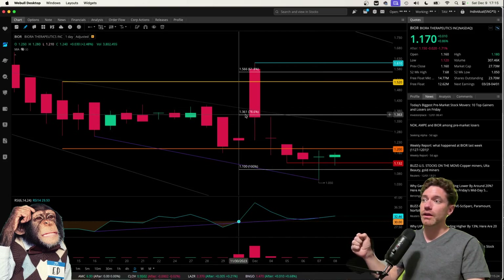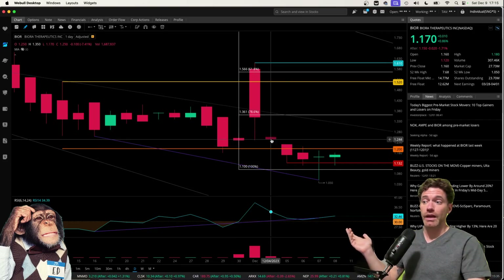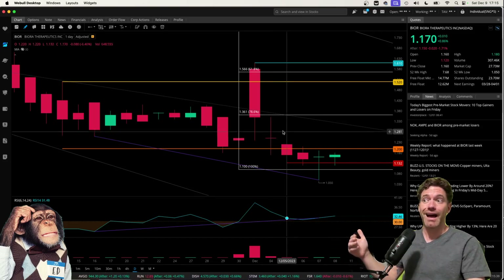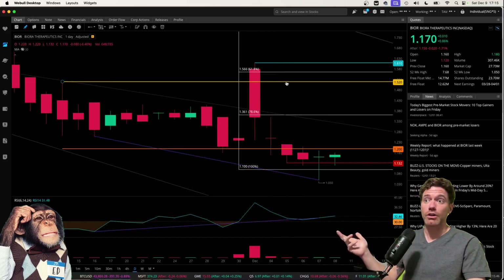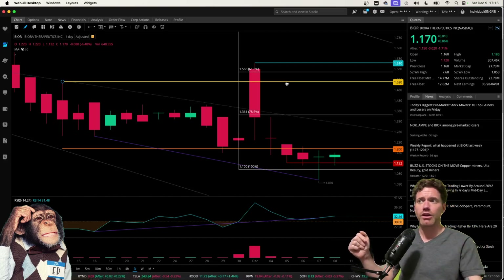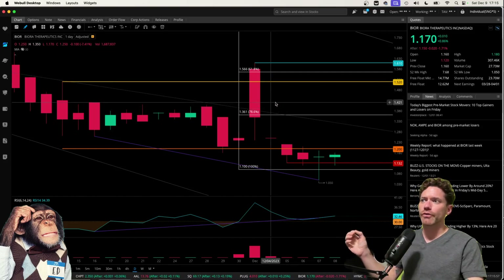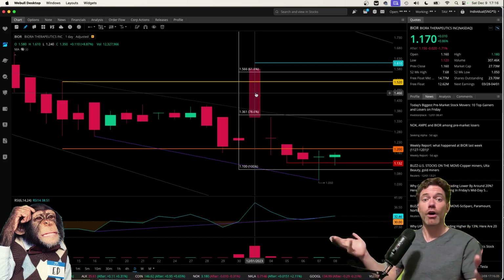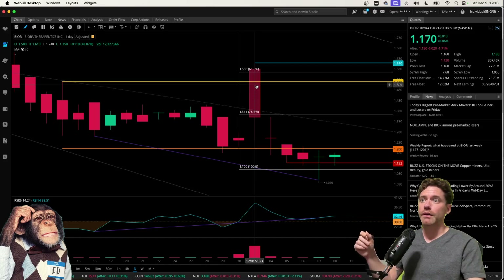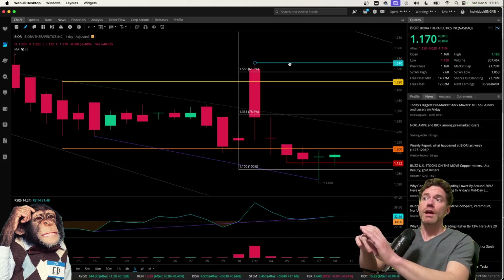Another thing on here is the 786 retracement, which would be going to $1.361. I do think that's going to be an important level to consider, especially looking at how on December 4th, Monday, the high could not get to that level. I also have $1.52 marked here from a prior video, and the 618 Fibonacci at $1.566, which is right around the opening value for December 1st following the good news received by Biora. The high of that day was $1.61, marked in green, and I do think that will be a significant level moving forward.